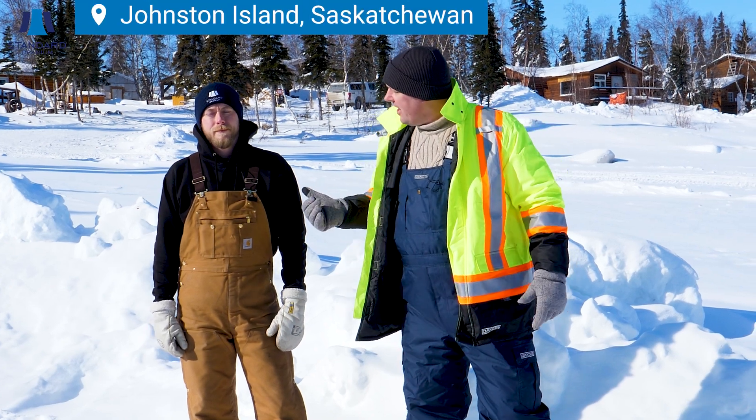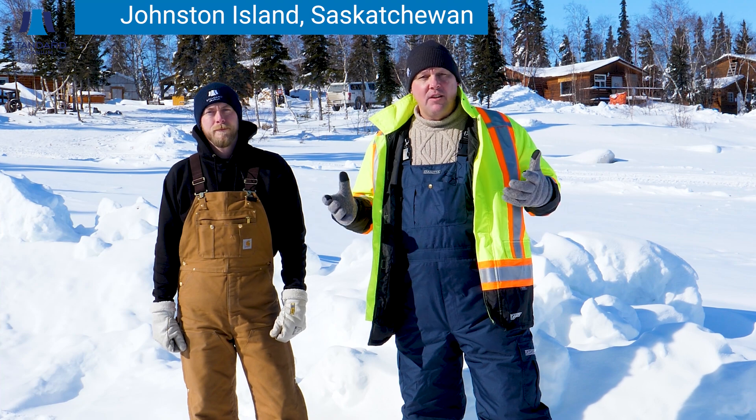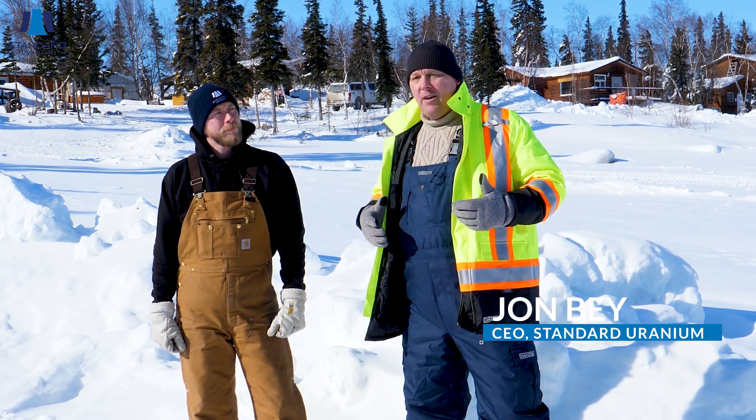Hey everybody, it's John Bate, Sean Hilliker from Standard Uranium. Here we are up at our Sundog project near Uranium City. Now many of you are probably wondering why Sundog, why Uranium City?